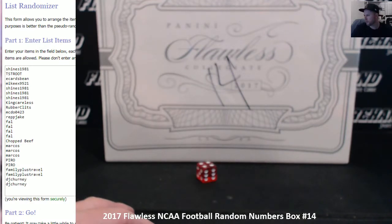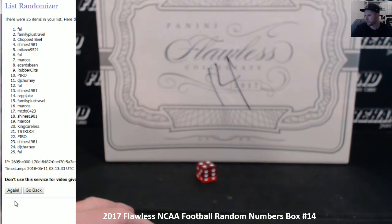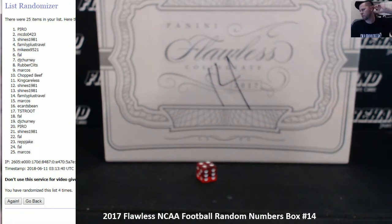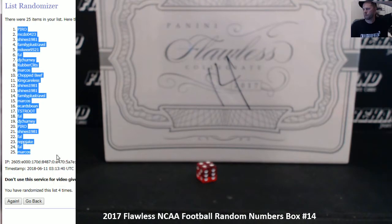S. Hines 1981 on top, DJ Cherney on the bottom. One, two, three — fourth and final hit. Cross your fingers and hold your winners. Four. Tyro number one, Marcos number 25.